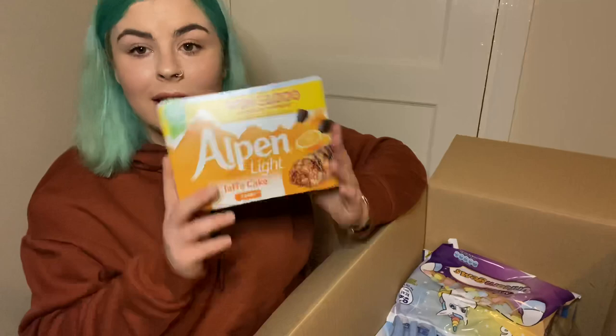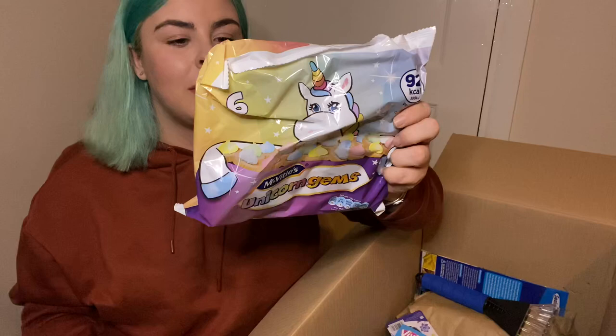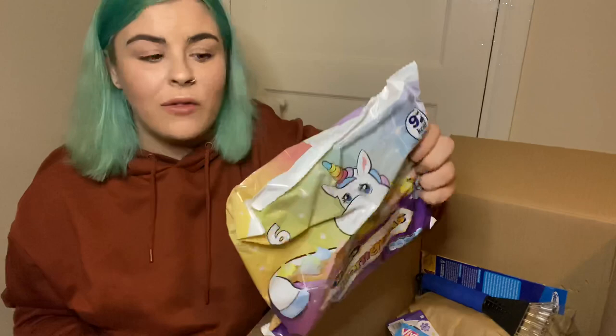And then I just couldn't resist these — they are basically just unicorn gems. I'm not even sure how many syns they would be. It's 92 calories for a packet so I think there'd be like five syns, maybe four and a half. I'll look them up as well. But I love ice gems and I figured unicorn gems — why not? They look cute.